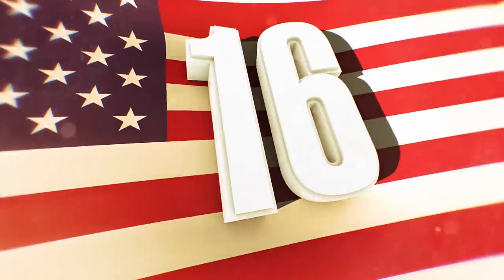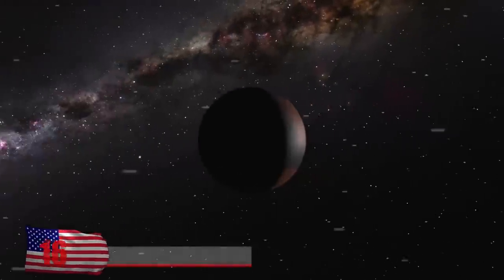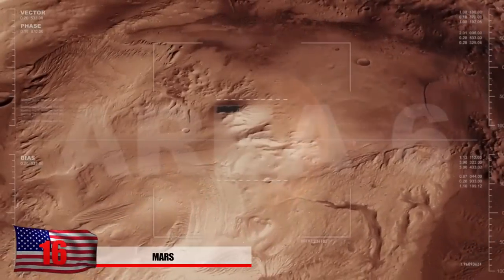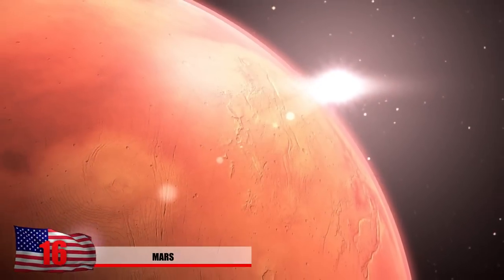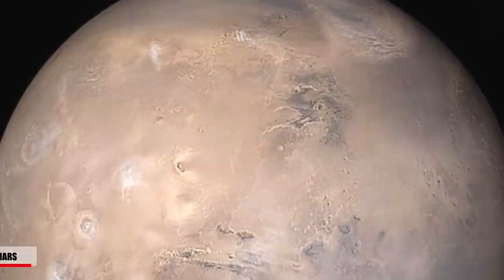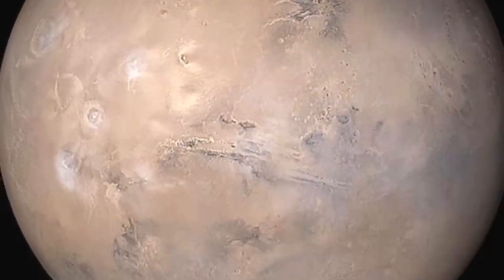Number 16: Mars. The next planet in our solar system is Mars, also nicknamed the red planet for obvious reasons. It's home to some intense windstorms, and 14 successful missions have been conducted that resulted in landing on the surface.